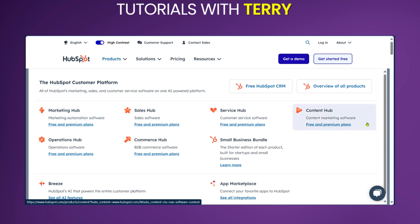Over here with the Content Hub, you get to create high-quality blog posts, landing pages and other content to attract and engage your target audience.